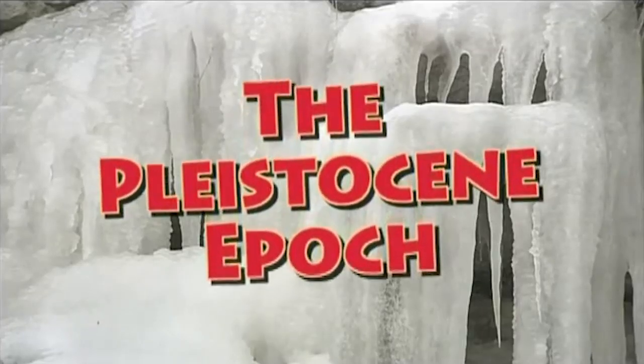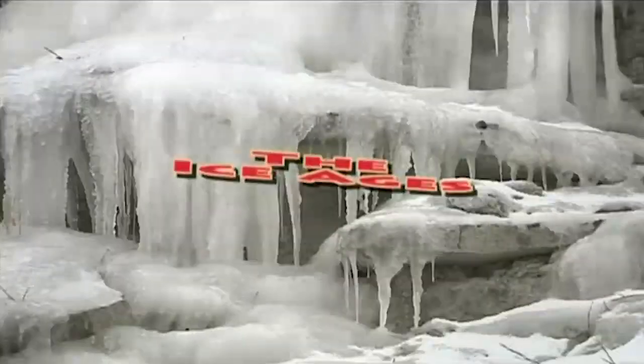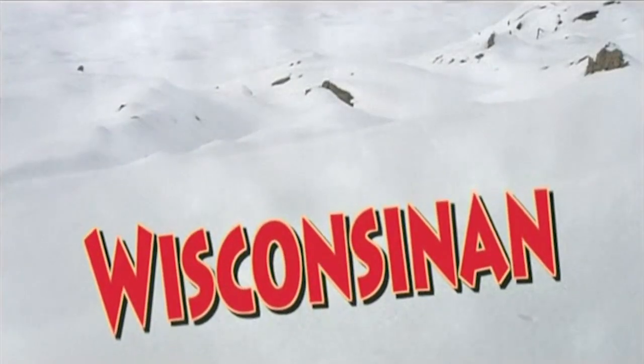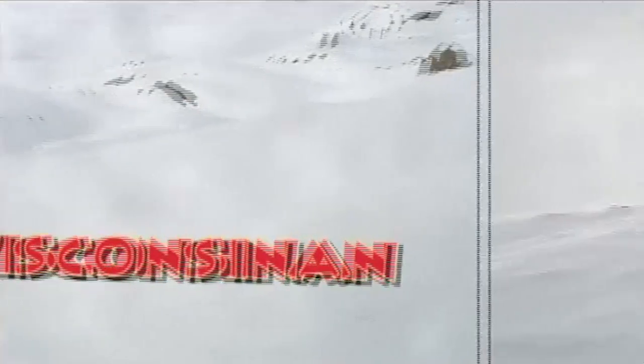The last two million years of Earth history contains the Pleistocene Epoch, known collectively as the Ice Ages. During that time, there were a series of glacial advances — advances of an Arctic ice sheet south across North America. In Ohio, we experienced at least three of those glacial advances. The most recent episode, at its maximum extent approximately 20,000 years ago, was known as the Wisconsinan.